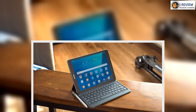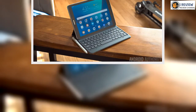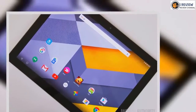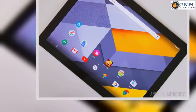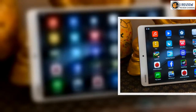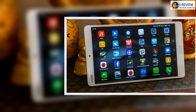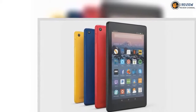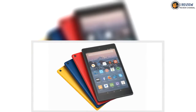You also have the option to buy the Kids Edition of both tablets if you want to give one to your children or friends with kids. They both include a tough kid-proof case, a 2-year worry-free guarantee, and free access to Amazon Freetime Unlimited, which offers kids access to 15,000 curated books, videos, educational apps and games, along with parental controls. The Fire 7 Kids Edition with 16GB of storage is priced at $99.99, while the Fire HD 8 Kids Edition with 32GB of storage costs $129.00. Neither comes with special offers.